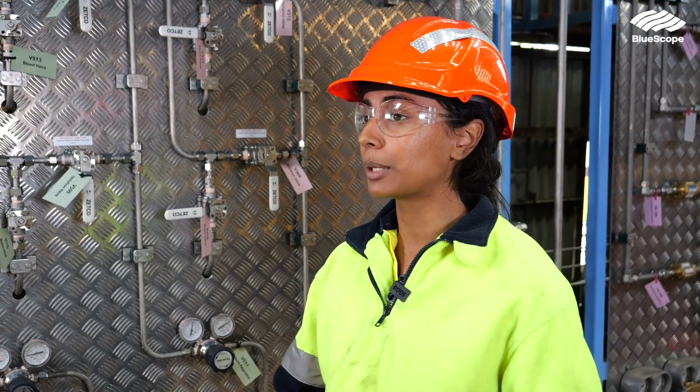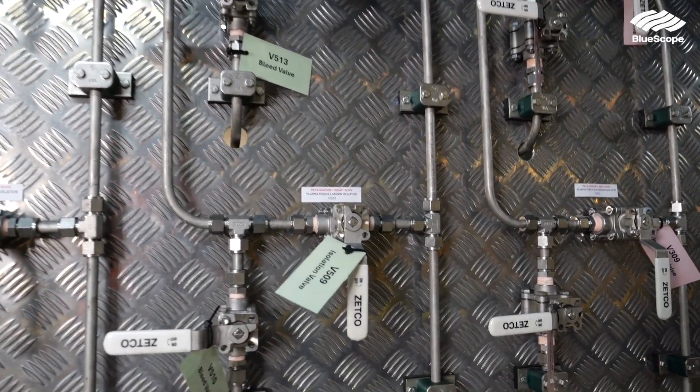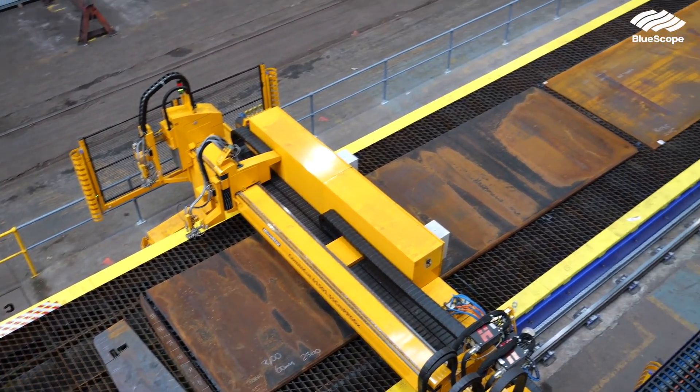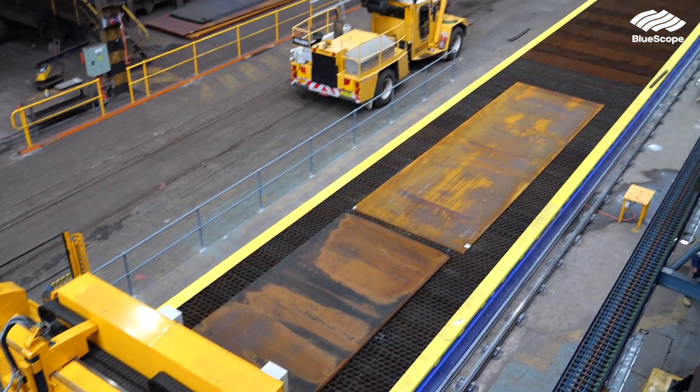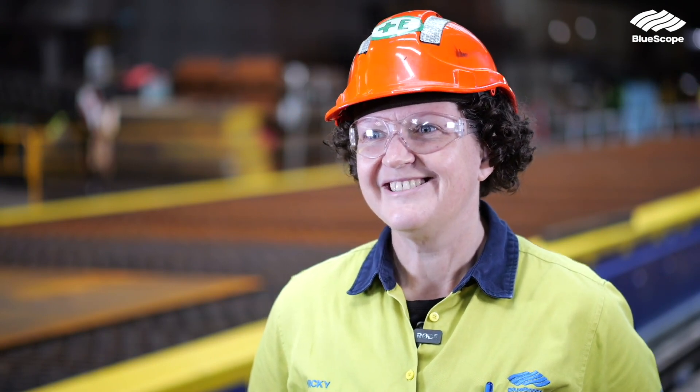This is actually the first really big project I've ever done at the Plate Mill and so I've learnt so much because of it. This represents a significant step forward for us to have technology engaged in our work, and to have the business invest eight and a half million dollars in the work that we do — it makes people feel pretty good.